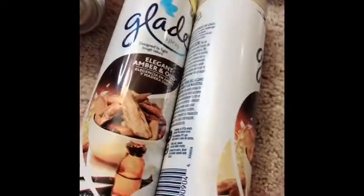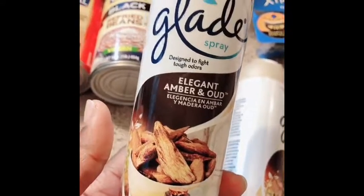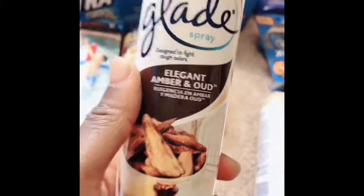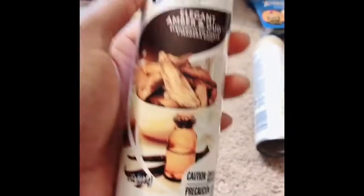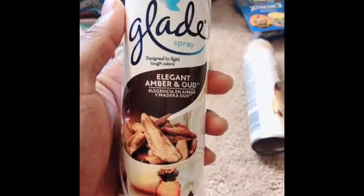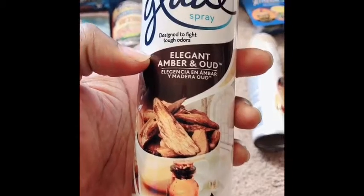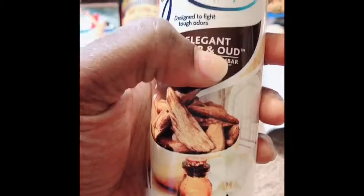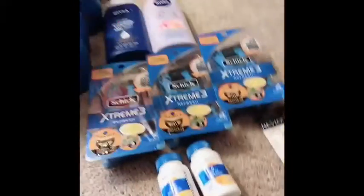I went ahead and bought these — the coupon needed it. It was just so magical when I smelled the scent of this; it smells so good. Just kidding about the magical part — I don't know, it just made it smell like it's part of autumn or fall season. It smells really good; it's Elegant Amber and Oud.